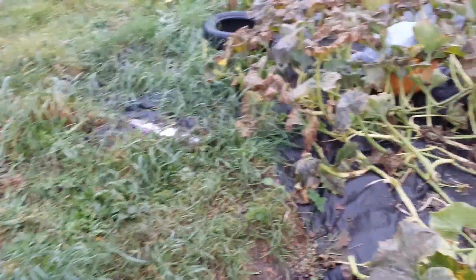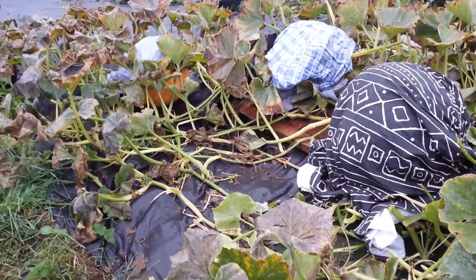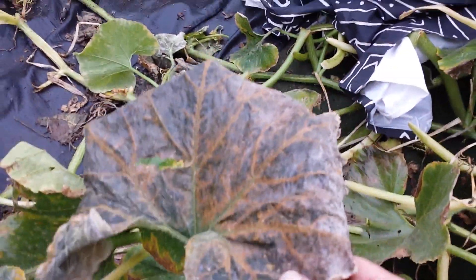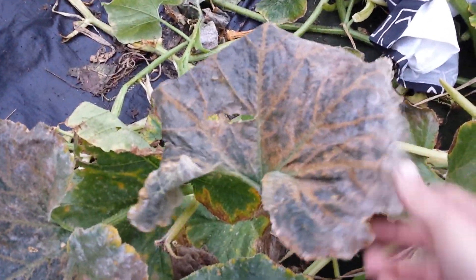It is not just the frost itself — when the sun rises, the water inside the plant expands, and that expansion causes the cells of the plant tissues to burst. That is what we see here: the cell structure has been damaged, so the leaves cannot do photosynthesis anymore and they are no longer green.